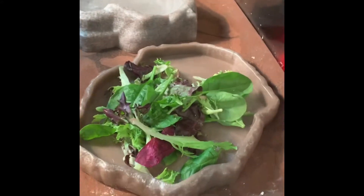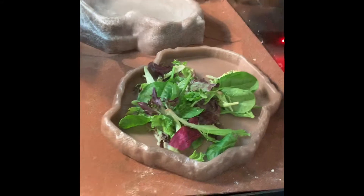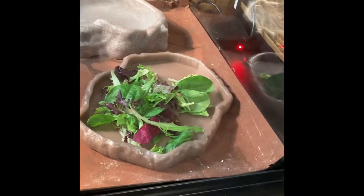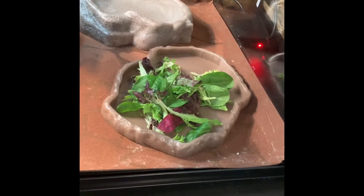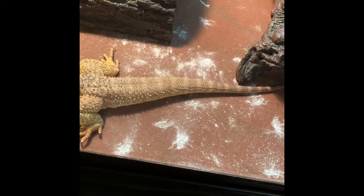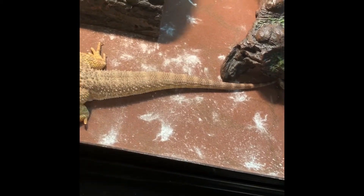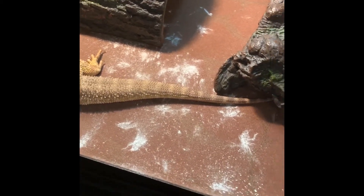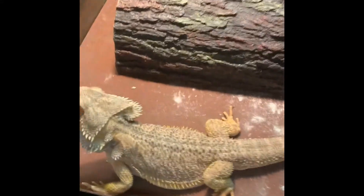Sometimes just regular turnip greens, strawberries, all that stuff mixed in here and there. I don't normally keep that in the tank, but he acted like he didn't want to eat much of the lettuce this morning. I feed him crickets and mealworms and stuff like that — gotta put the calcium on it, and it gets all over the carpet so I'll be cleaning that soon.